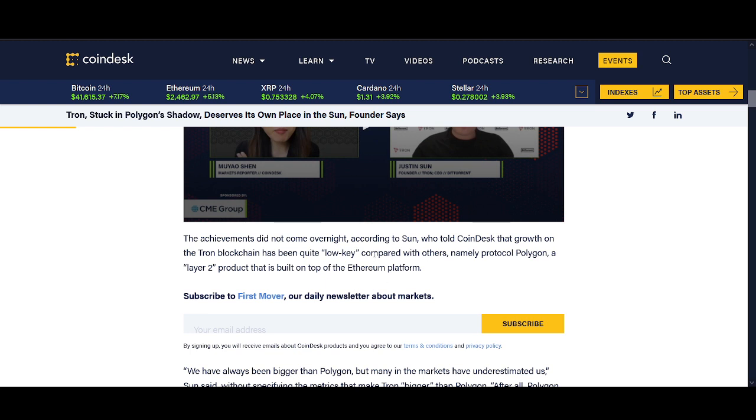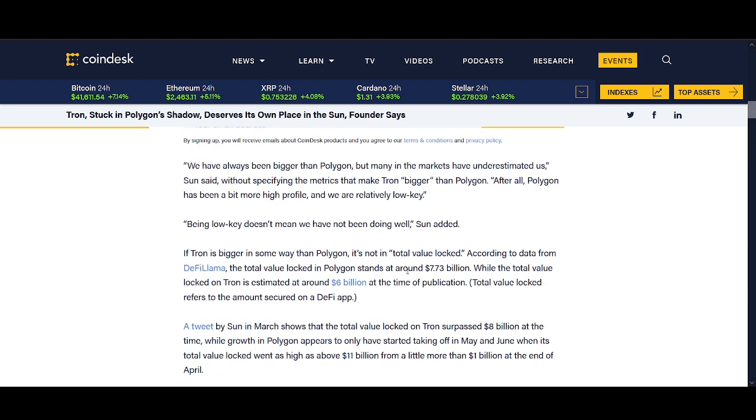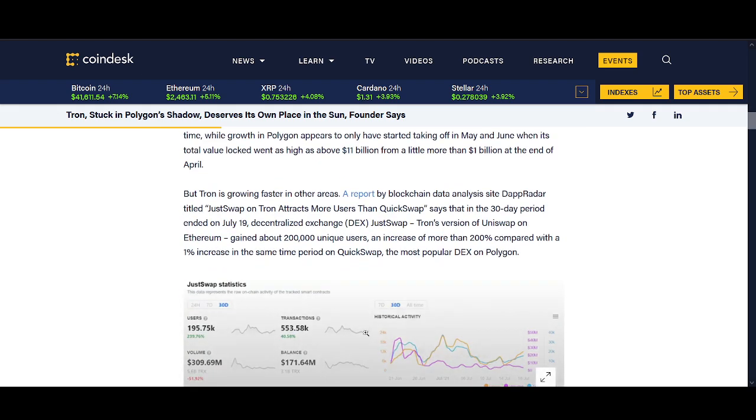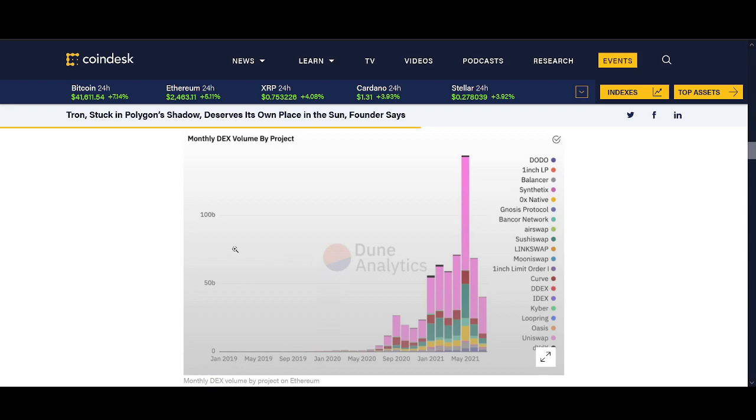Justin Sun is a self-promotion and marketing genius. He's talking about Tron working well on layer-two Ethereum platform solutions and having a go at Polygon, saying Tron has been bigger than Polygon — that's not quite true at the moment but he's very close. Tron's TVL is around 6 billion and Polygon is 7.73 billion. Tron has lots going on with NFTs, USDT, and USDC. The decentralized exchange Just Swap is also getting a lot of volume, and if these news catalysts can get the hype back in Tron, Justin Sun can do what he does best.